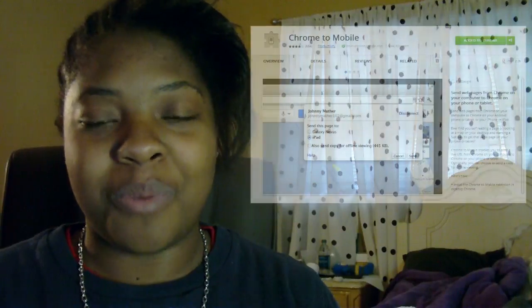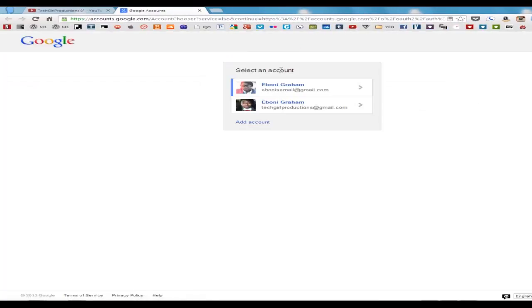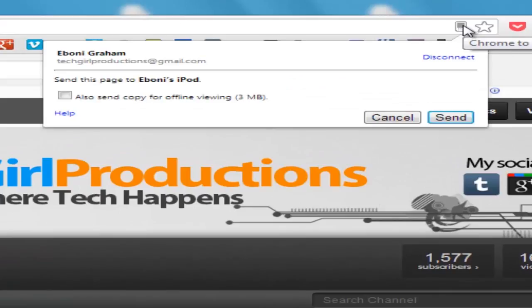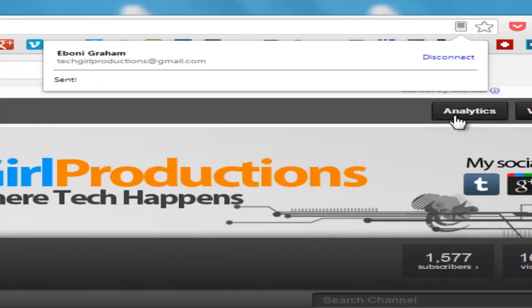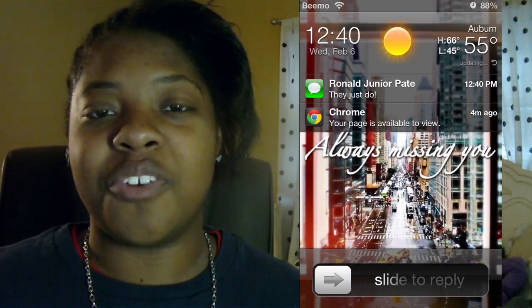Number five and my final pick is Chrome to Mobile. Chrome to Mobile used to be for Android users only, but now that the Google Chrome browser is allowed on iOS devices, you can send web pages to yourself on your mobile device. The only thing is you have to be signed into your email address on Google Chrome and also on your mobile device, but other than that, you're good to go.